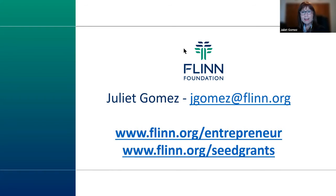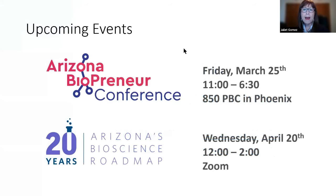Two upcoming events: On March 25th, Flinn is holding its fourth annual Arizona Biopreneur Conference in person at 850 PBC in downtown Phoenix — the first in-person event in two years. The event is in conjunction with the Bioscience Roadmap Steering Committee's entrepreneurship project team, the Center for Entrepreneurial Innovation, and ASU's Health Entrepreneurship Accelerator Lab. Speakers include Moira Gunn from NPR's Biotech Nation and Tech Nation, with sessions on regulatory issues, working with hospitals, IP, and more, ending with a networking reception.